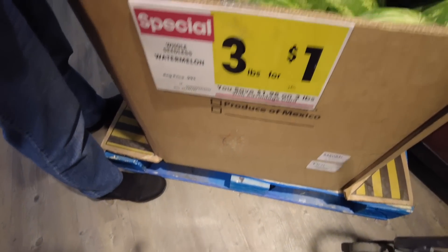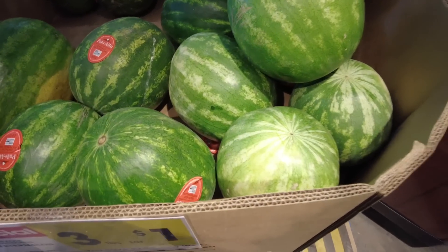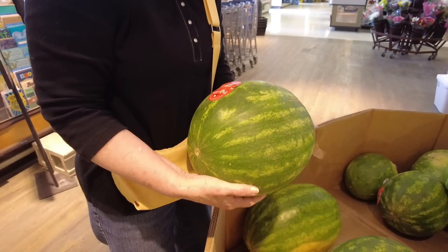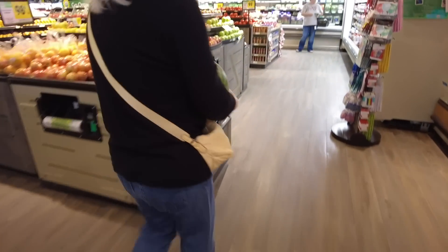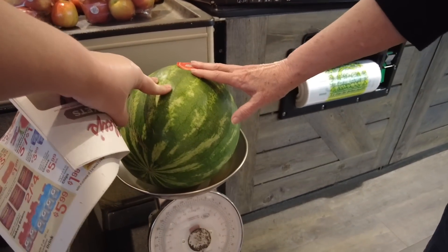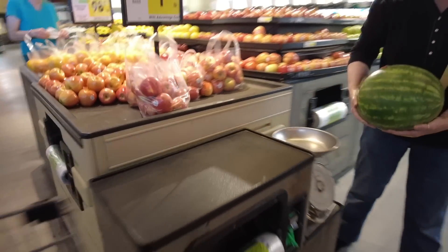Watermelons are three pounds for a dollar here and they're five dollars at Walmart for a whole watermelon. But I don't see a scale to weigh it. Let's grab one — oh no, that's more than five pounds for sure. Well, it would have to be 15 pounds to be cheaper. That's pretty heavy. Oh wait, I just found a scale right there! Okay, so it's 13 pounds basically — that makes it four dollars. It's the same price as Walmart, so go ahead.